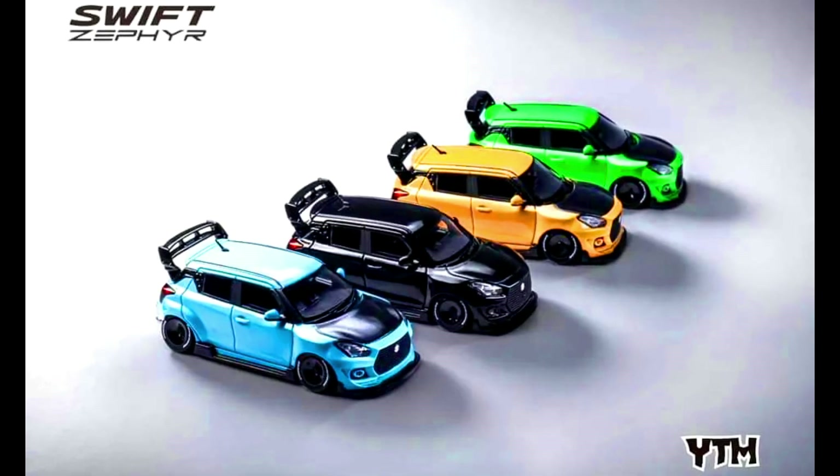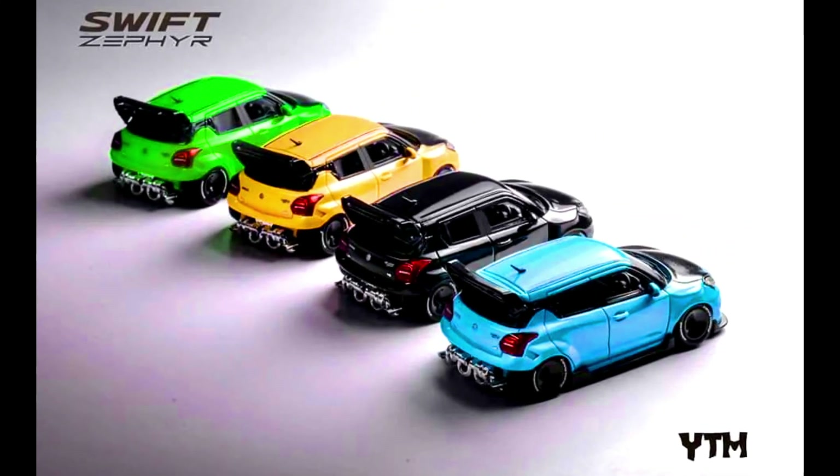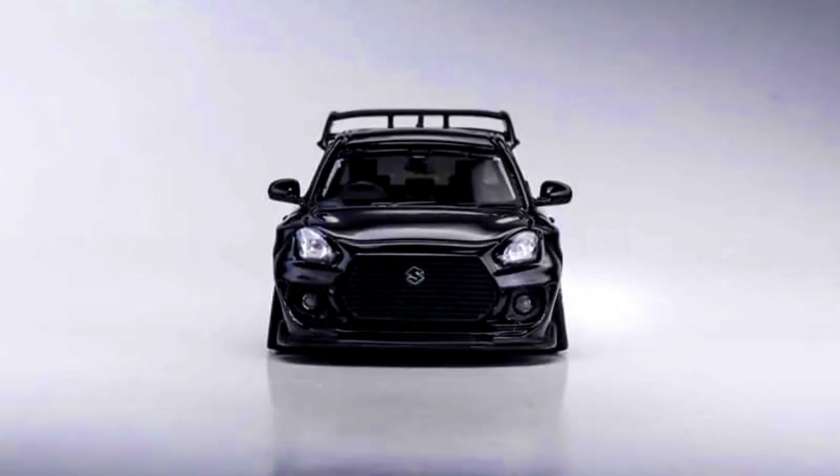YTM Models presents a Suzuki Swift Zephyr. Colors of the cars are black, orange, blue sky, and green. Limited to $2.99 each color. Material made from resin. Releasing in December 2023.